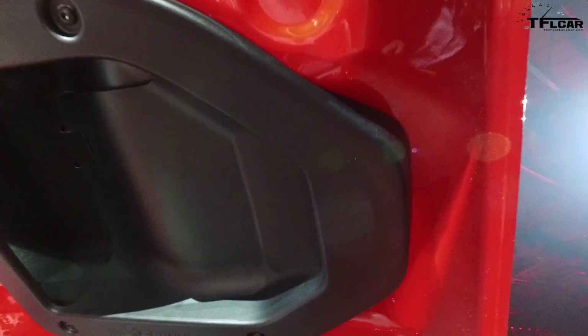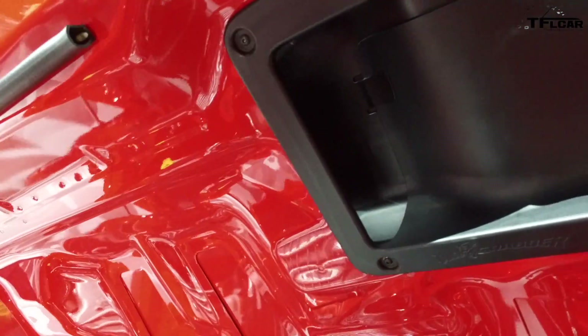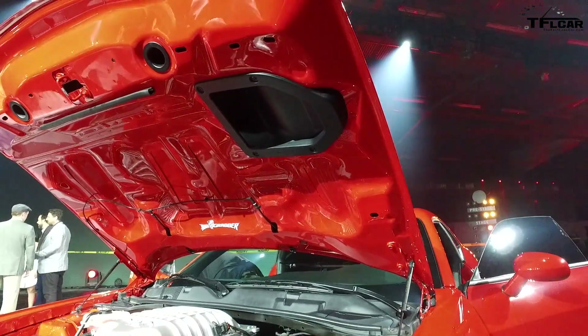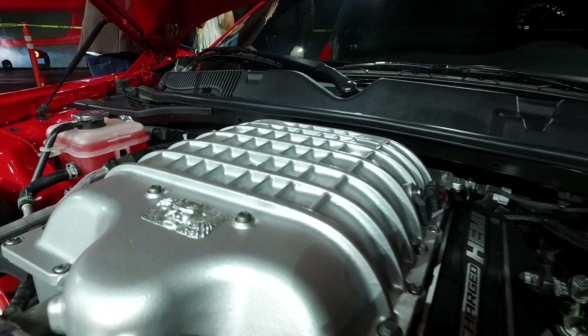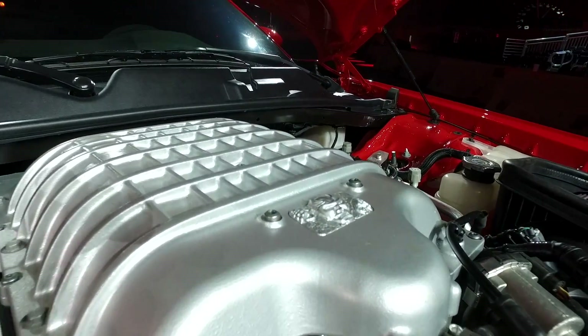If you look at the engine in a Hellcat, the Hemi has always been Hemi orange. This one is actually Demon Red, and the reason is it's a genuinely new engine — not a modified Hellcat. It's a deck-plane honed block, new crankshaft specific to the Demon, new connecting rods, new pistons, new camshaft, new valve train, and a new larger 2.7-litre supercharger. So it's basically an all-new engine, save for the cylinder heads.